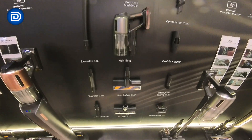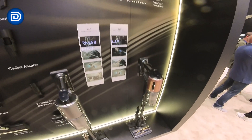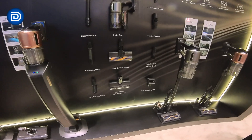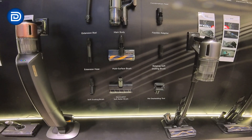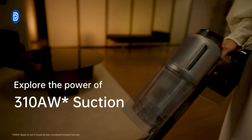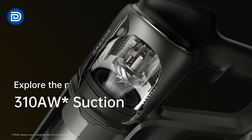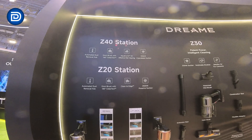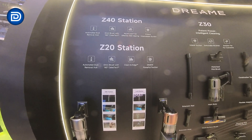Indoors, Dreamy's cordless stick vacuums redefine cleaning efficiency. The Z20 and Z20 Station provide 250 air-watt suction with a 90-minute runtime and a three-liter dust removal hub for automated emptying. The Z30 offers 310 air-watt suction, a 90-minute runtime, and real-time cleaning feedback, making it perfect for pet fur and edge-to-edge cleaning.